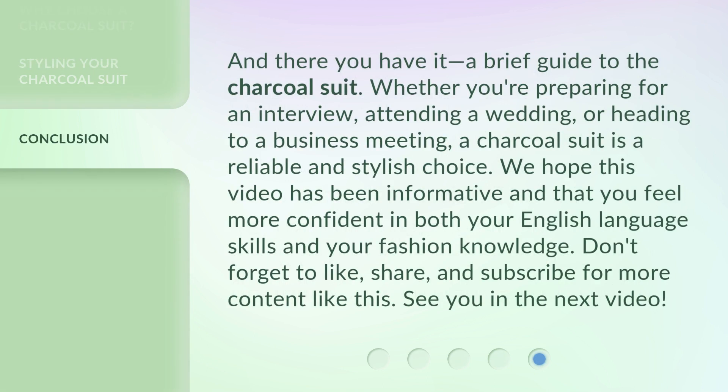And there you have it, a brief guide to the charcoal suit. Whether you're preparing for an interview, attending a wedding, or heading to a business meeting, a charcoal suit is a reliable and stylish choice. We hope this video has been informative and that you feel more confident in both your English language skills and your fashion knowledge. Don't forget to like, share, and subscribe for more content like this. See you in the next video.